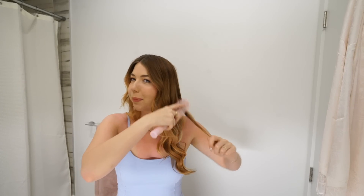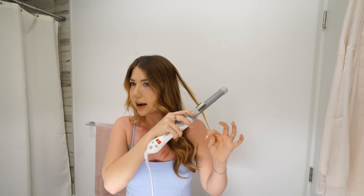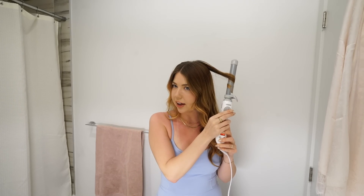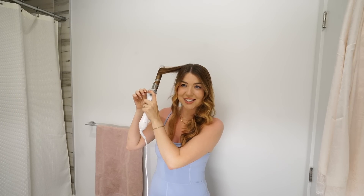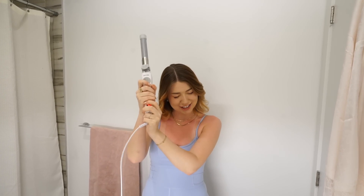It looks a little stiff at first but once you brush it out it gives you more of a beachy wave look, which is what I like. I leave a little section at the bottom, curl it up, and then slowly bring it out. The last time I worked with Beach Waver, apparently a bunch of you used my code, which I'm so happy about. My code is brianna20 if you guys want to get it — it works site-wide, you can use it on anything, including their heat protectant spray. They have different sizes and colors and my code works on all of it. Everything will be linked in the description. I really recommend it.